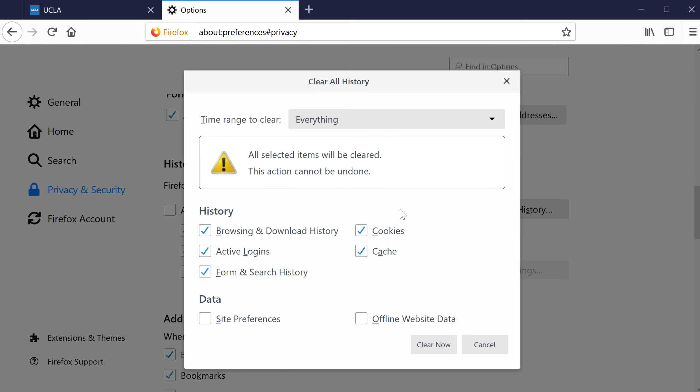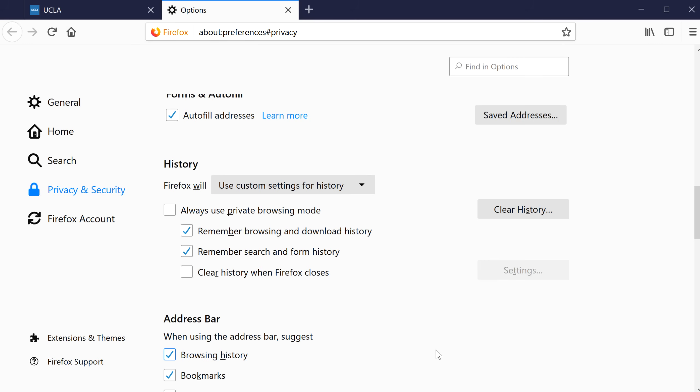Once you've made your choice, click Clear Now, and your chosen browsing record will be wiped away. For additional privacy, you can use a private browsing window. Your history will not be recorded, and any cookies will be deleted when the private window is closed.